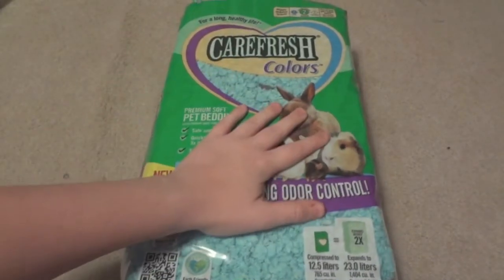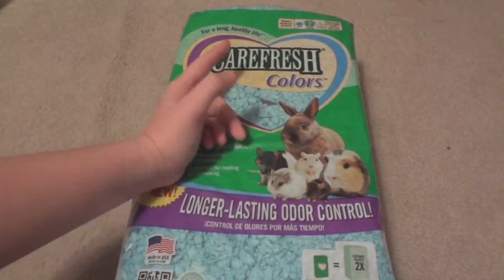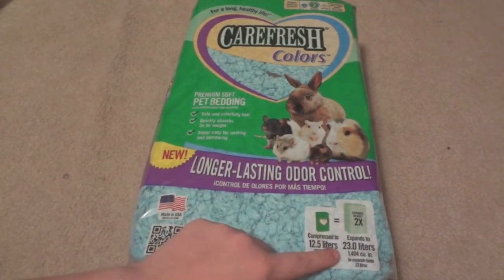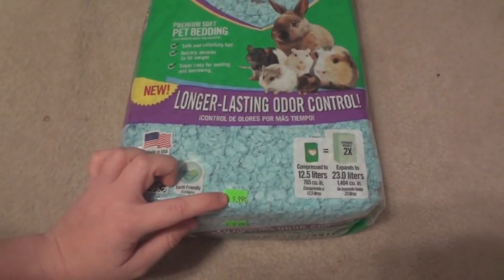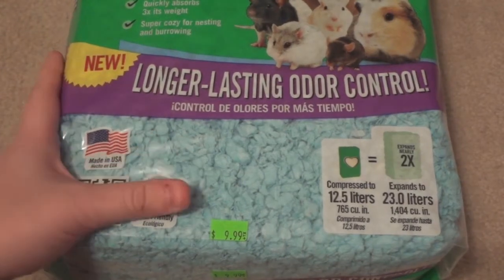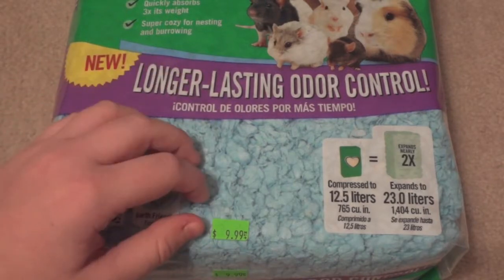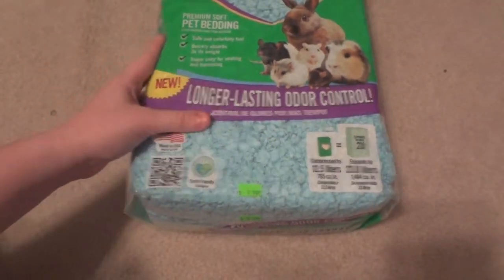The two items I got from the local pet store — the first one is Carefresh Colors. I usually get natural because it's quite a bit cheaper, but my local pet store had this bag which expands to 23 liters — the medium-sized bag — and if you can see right there, it was only $9.99. I looked at PetSmart and I think it's $18.99 there, so I thought this was a really good deal. It's still a little more than Carefresh Natural, but I thought it'd be fun to mix in some colors since it was so much cheaper than normal.